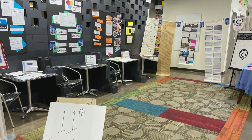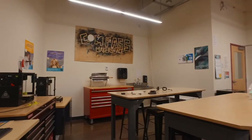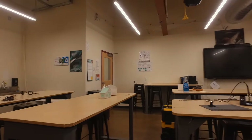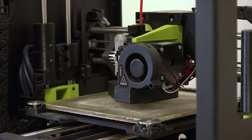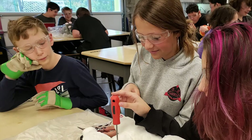My favorite space in Compass is the Design Lab. It's a place where all my thoughts flow in a way that helps me be creative. We have our 3D printers and laser cutters. Kids are always inventing in here — it's just a place that invites curiosity.